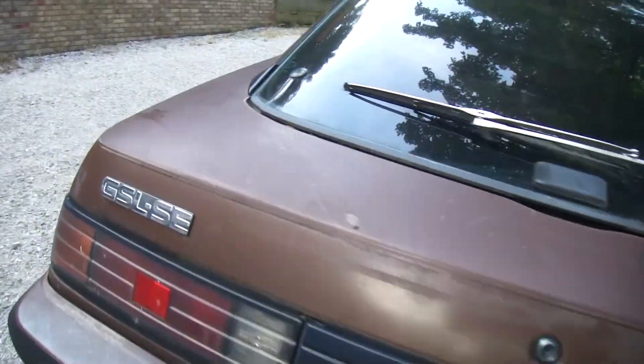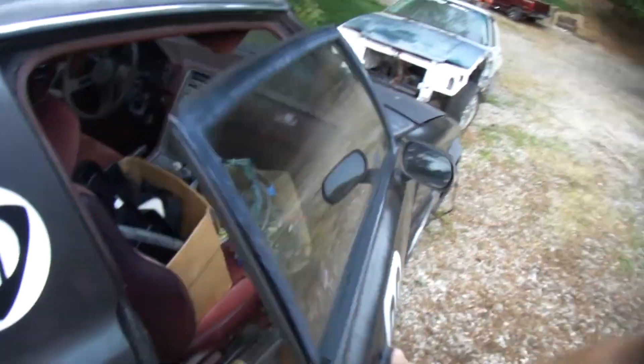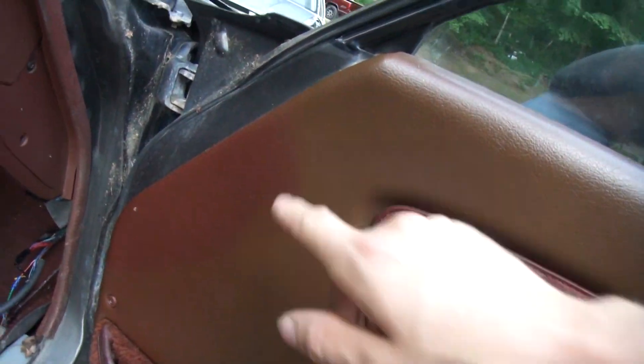On a GSL-SE, you get a super awesome badge on the back that says GSL-SE. The exhaust is noticeably different — dual tips, looks fast. Besides the suspension stuff, the brakes are bigger on a GSL-SE: the pad area is a little longer, the rotors are thicker and better vented in the front. The springs are a lot stiffer on a GSL-SE versus a regular GSL. Here's another SE car with a red interior — they tend to fade, so you can see the color difference there.